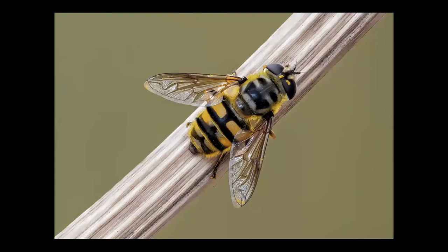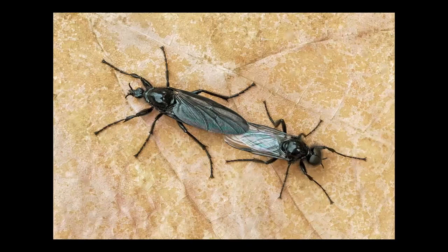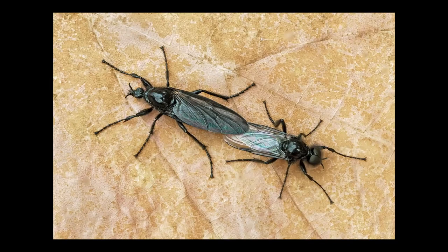Hoverflies are beautiful - we've got lots in this country. Some of them, the volucellas, are enormous, the size of a bumblebee and really attractive. Every spring here we get St Mark's flies - here we've got a pair in copula, the female on the left and the larger male on the right with big eyes. They're a wonderful insect because when they appear around St Mark's Day in spring they are wonderful food for migrating birds - chiffchaffs, willow warblers, robins - because they appear in enormous clouds.